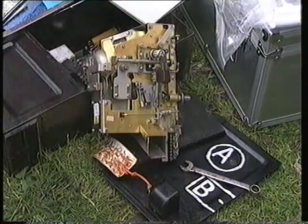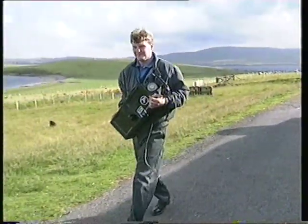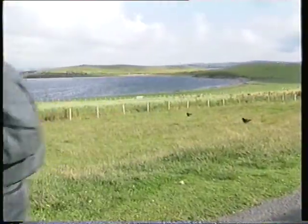The old A&B mechanism has been replaced by the very latest state-of-the-art payphone, but it's going to a good home, the BT Museum in London. Glenn O'Glazer, ITN, on Papa Stour.